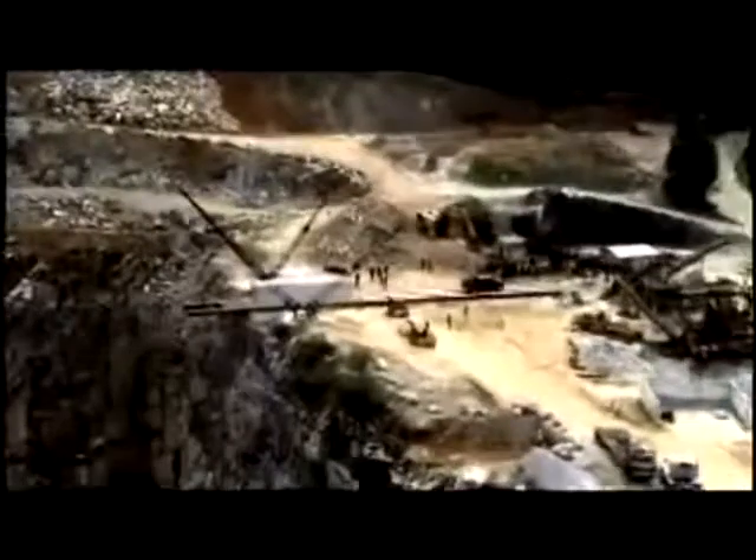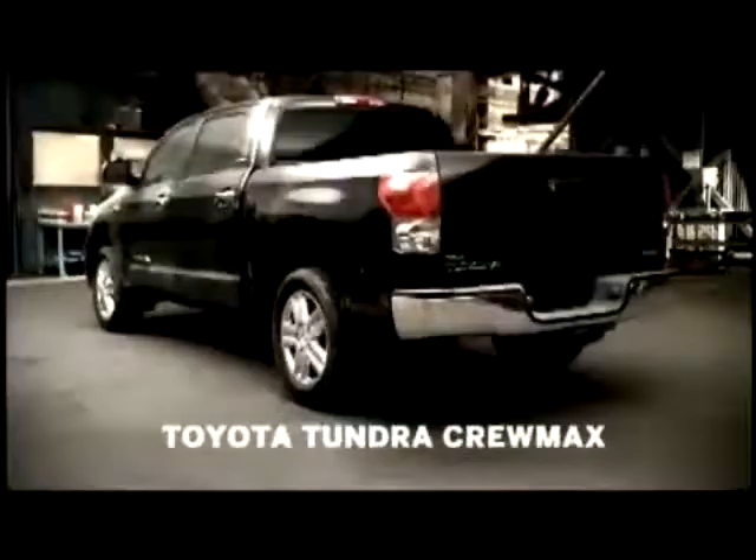Hello, Dolly. Available on the all-new Tundra Crew Max — the truck that's changing it all.